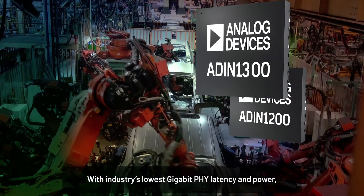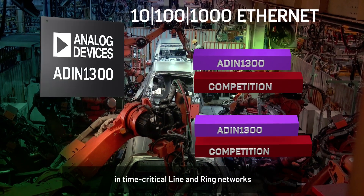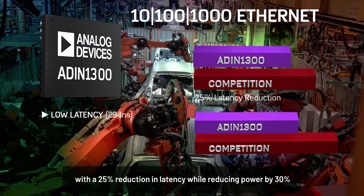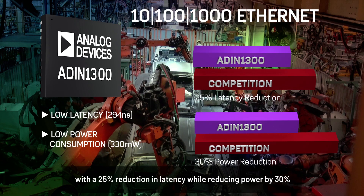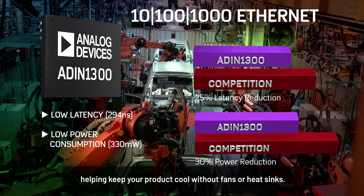With the industry's lowest gigabit PHY latency and power, the ADIN1300 significantly improves performance in time-critical line and ring networks with a 25% reduction in latency, while reducing power by 30%, helping keep your product cool without fans or heat sinks.